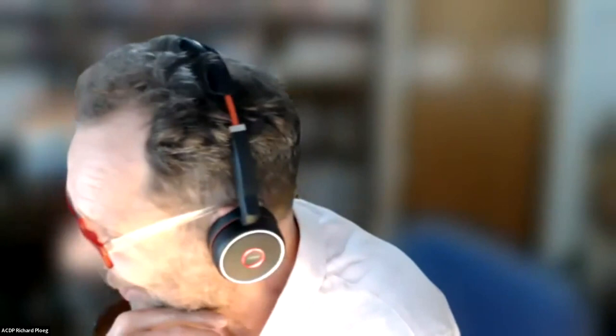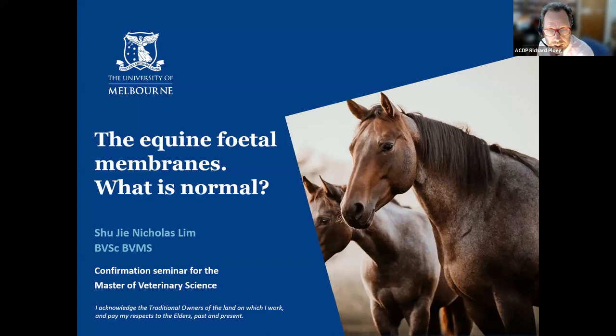Nicholas has faced some challenges over that time, including his then supervisor — which was me — leaving the university, as well as changes to the university and some considerable personal challenges. Despite all those things, he has stayed on track and is progressing well with his project. That's why we're here today to hear about what he's doing. It's a real honour to introduce Nick — I think he's a shining light of the future of veterinary pathology.